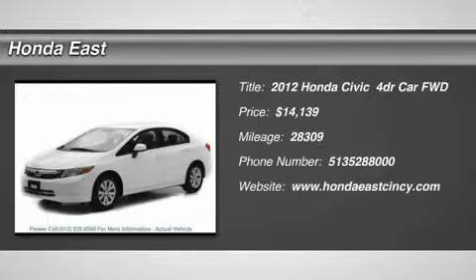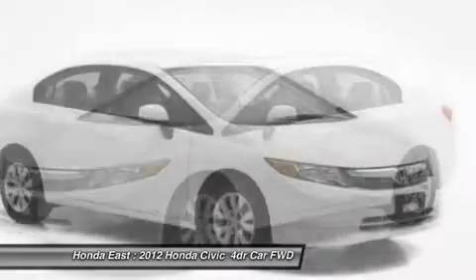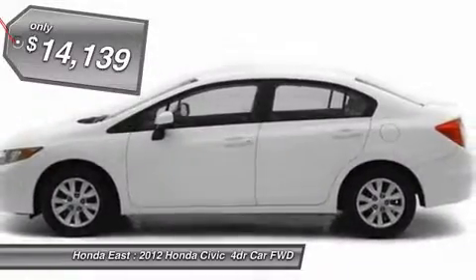Low miles, one owner 2012 Honda Civic LX with clean Carfax. Non-smoker, new brakes, cruise control, power locks, and 15-inch wheels with full covers.